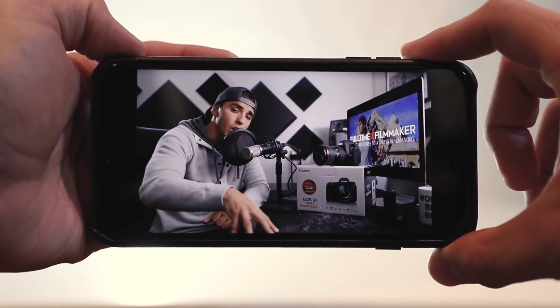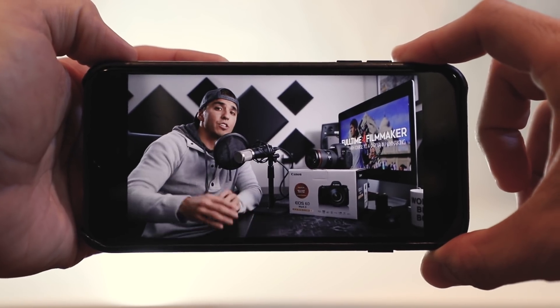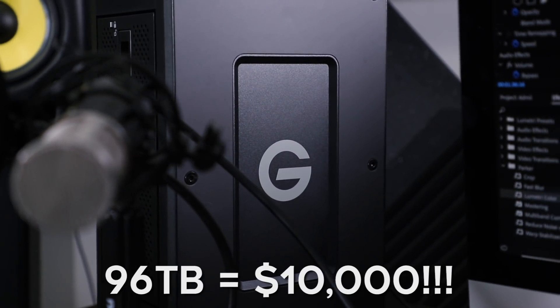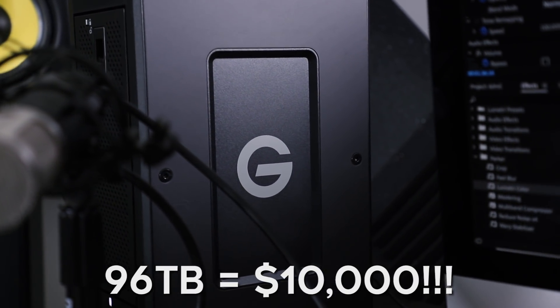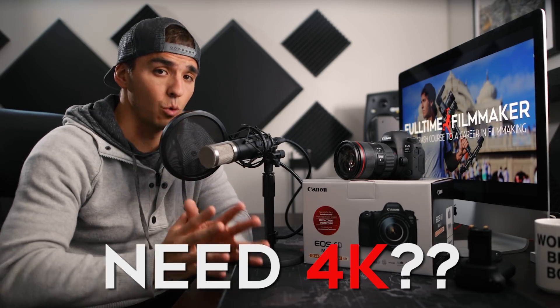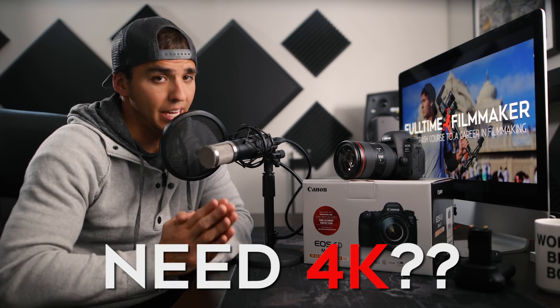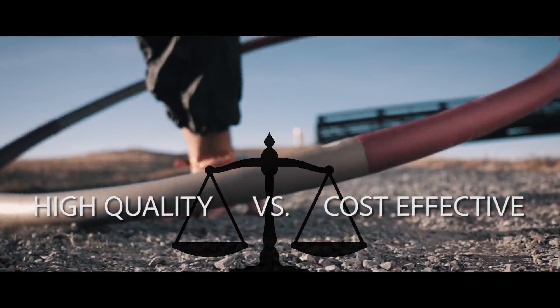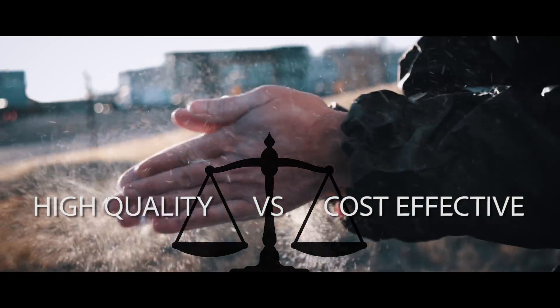With 4K you're literally costing yourself four times more money to store footage. I shoot a lot of 4K and 6K content and recently bought a 96-terabyte hard drive that cost almost $10,000. So ask yourself if you really need 4K because it comes with a hidden storage fee. I still love shooting 4K for bigger projects, but for YouTube and vlogging, 1080p is the perfect mix between high quality and cost-effectiveness.